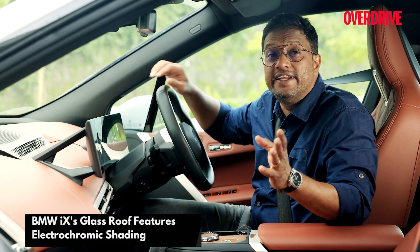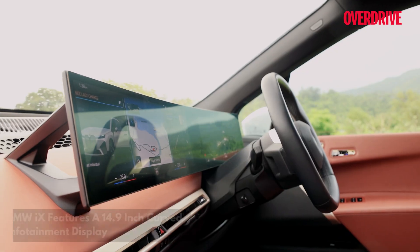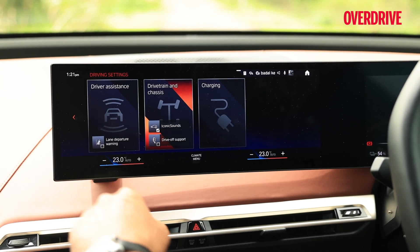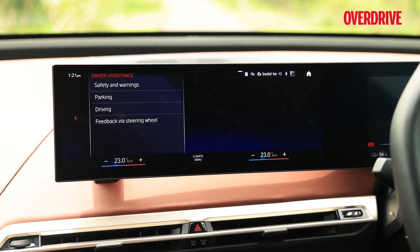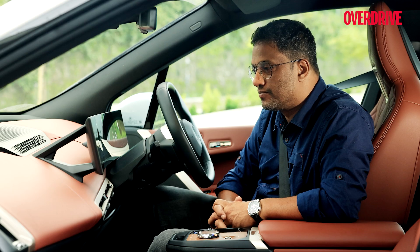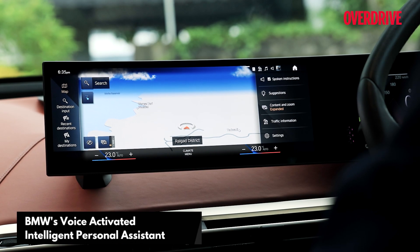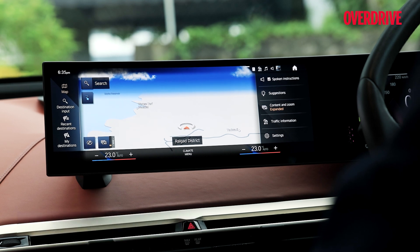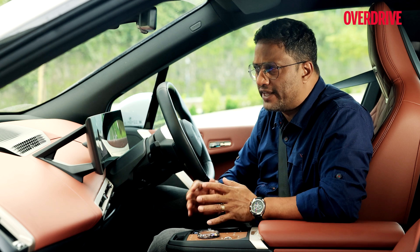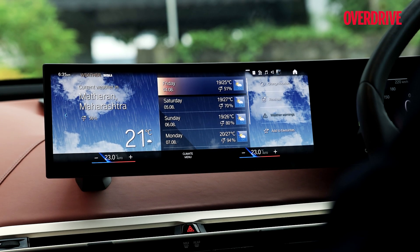There's also an electrochromic tinted sunroof and a frameless curved infotainment panel whose clarity and crispness needs to be seen to be believed. The iX features a voice assistant — asking 'Hey BMW, what's the traffic overview?' gets a response: 'At the moment the roads are clear in your area.' And 'Hey BMW, what's the weather like on my route?' returns current weather conditions.